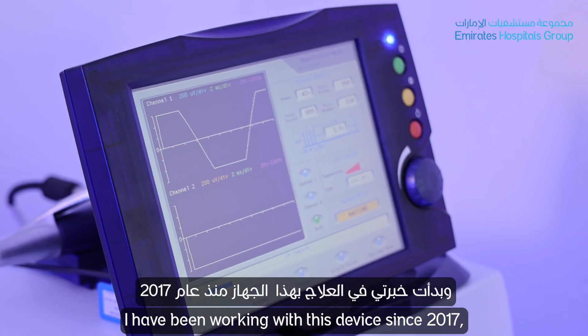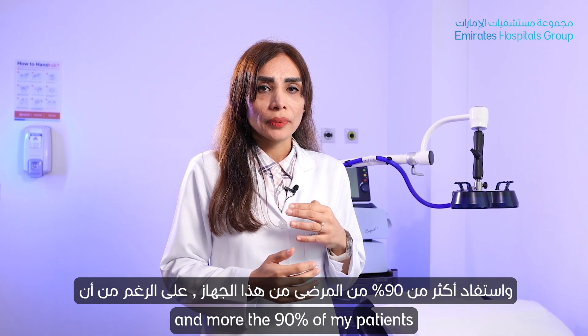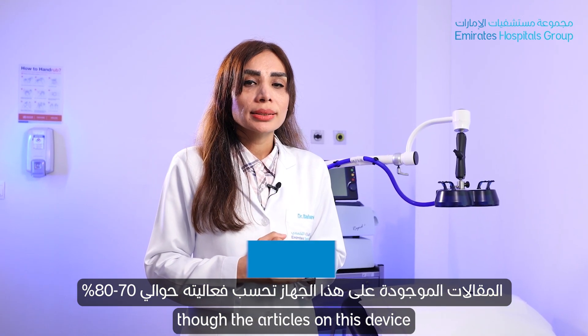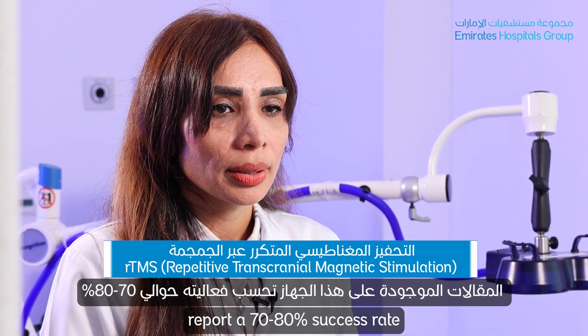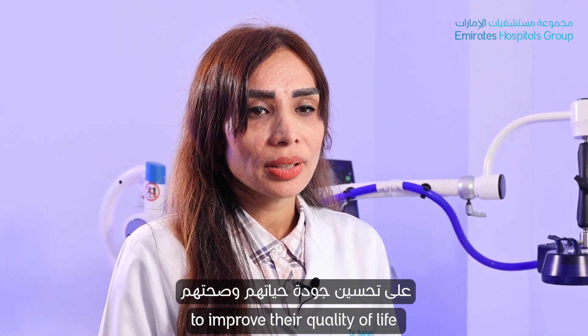The brand of this device is Magstim Rapid 2, from the UK. I have been working with this device since 2017, and more than 90% of my patients have benefited from it. Articles report efficacy between 70 to 80%. I hope this device can help patients improve their quality of life.